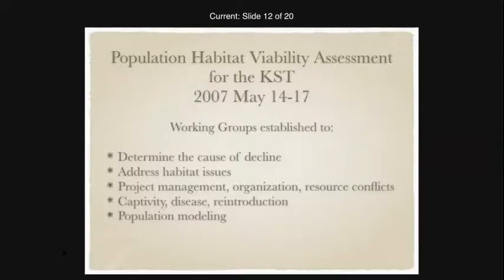In 2007, a Population Habitat Viability Assessment was held for the Kihansi spray toads — the first PHVA the speaker participated in. It was an amazing meeting with stakeholders present from every organization imaginable: academia, government, non-government organizations, and private sector, from five different countries.